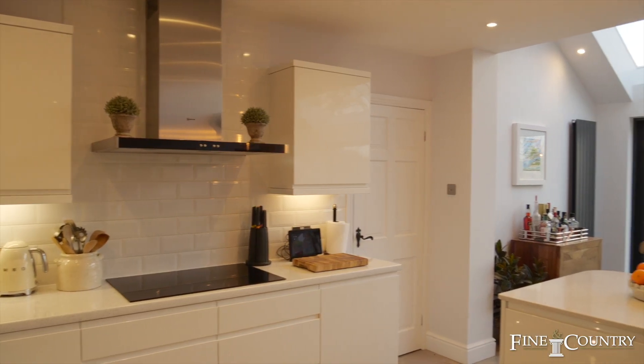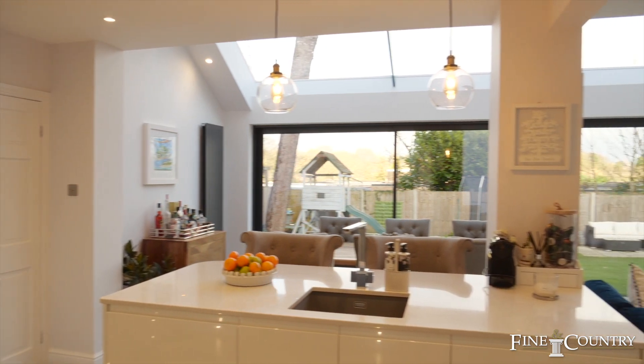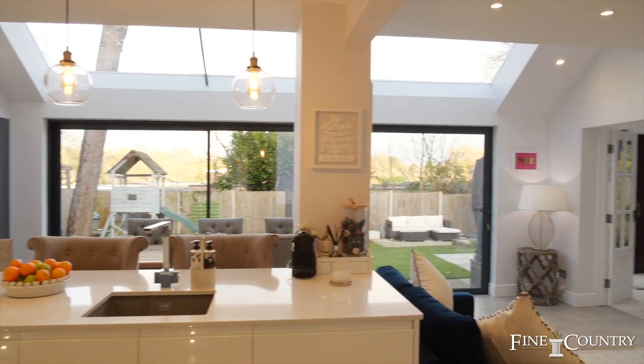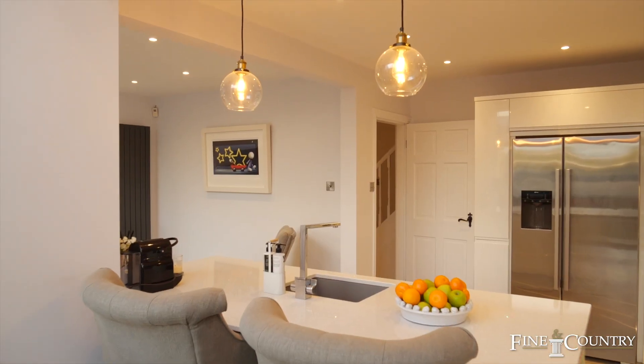The heart of the home is a light contemporary living space which is cleverly zoned to create a casual family room, dining room and sleek white glass kitchen. The glass roof floods the area with light.